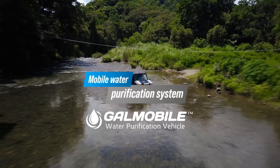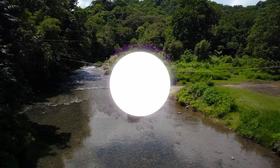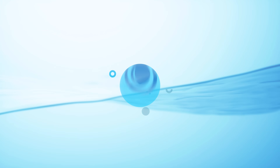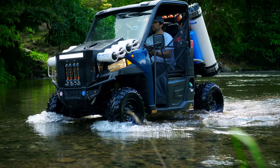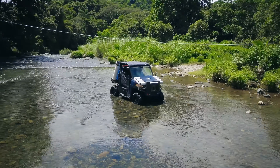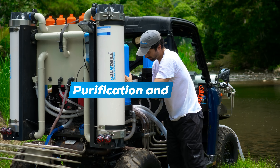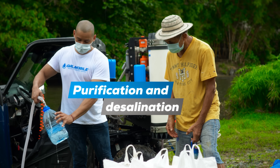We present GalMobile, a mobile water purification system, which is an Israeli technological development created to offer an efficient and immediate solution for the purification and desalination of water at any time and place around the world.